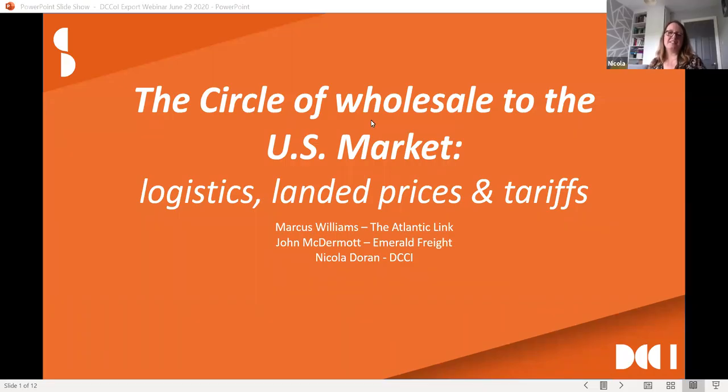Hello everybody and welcome to today's webinar. Today we're talking about exporting and the circle of wholesale in the US market, looking specifically at logistics, landed prices, and tariffs. There's been a lot of demand for this particular topic. Today we have myself and two speakers to talk you through the details. John McDermott from Emerald Freight will be joining us shortly — if you see somebody pop on your screen mid-presentation, that's John joining us — and I have Marcus Williams here with me.